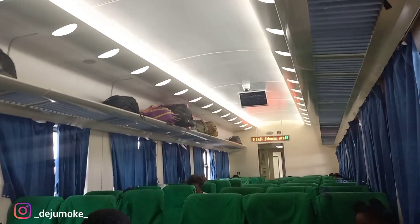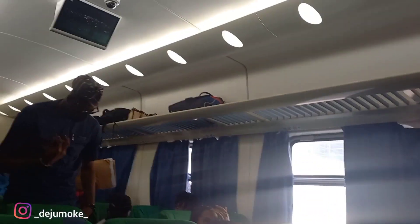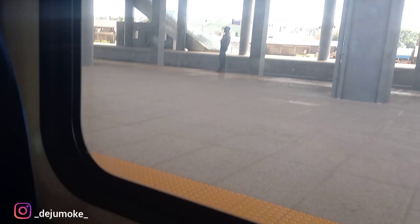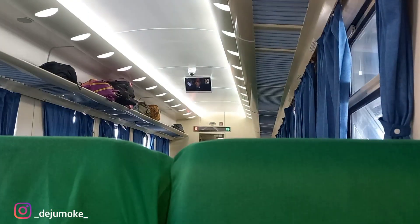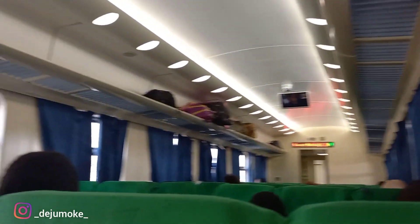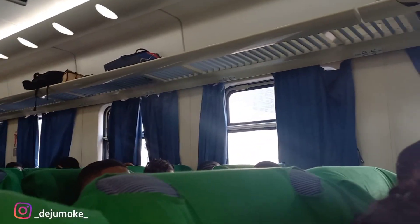So guys, that's the interior of the train. Can you see how beautiful it is? Everything just makes sense inside the train. The seats are so comfortable. The lights — there's even a screen; I think they play movies. The seats are very comfortable and there's even a socket for charging in case you forgot your charger — you can plug in a USB cable. If you look up, there's a shelf for keeping your baggage, so you don't have to keep them on your lap or on the floor. Everywhere was quite organized and clean.